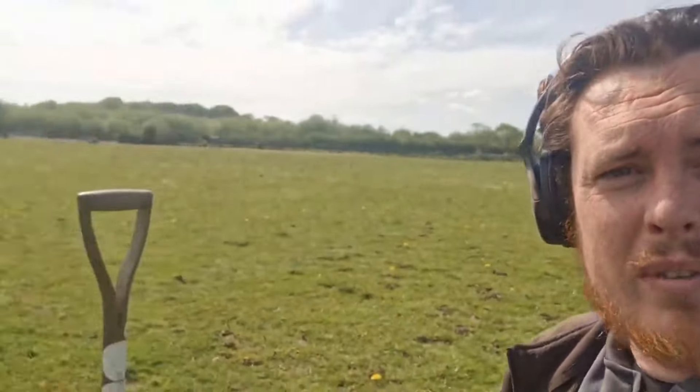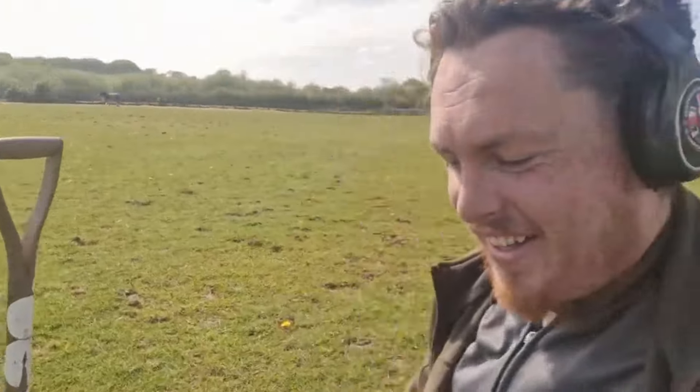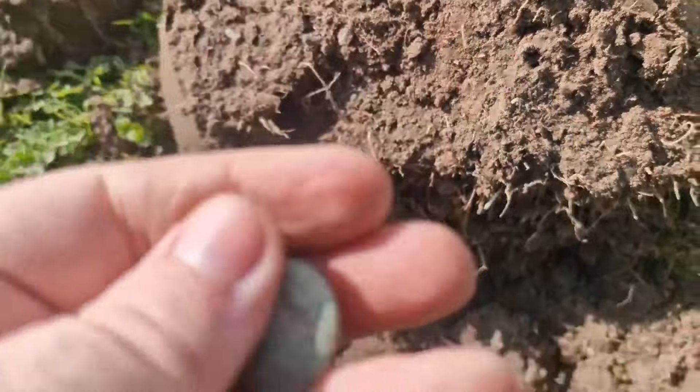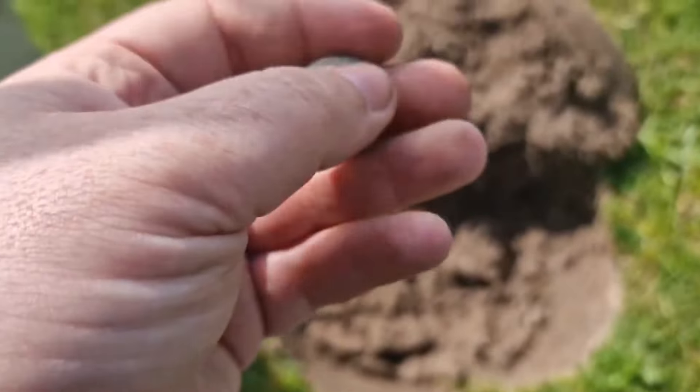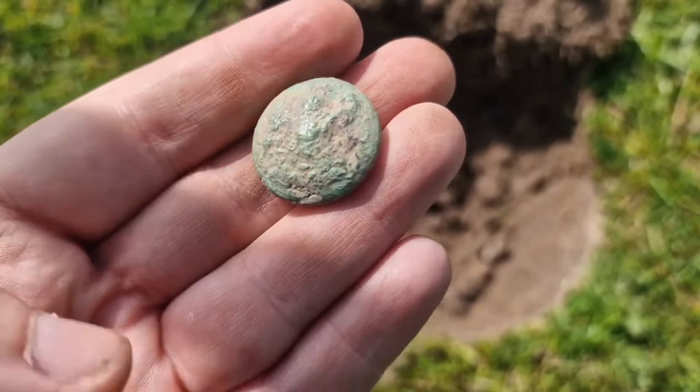Alright guys, back out again on the local field with Ross today. Give us a wave Ross. Got my first find anyway, he's got permission as well on here. It's a bit windy today — it is proper windy like, isn't it? It's not the best condition but it's alright, it's good enough.